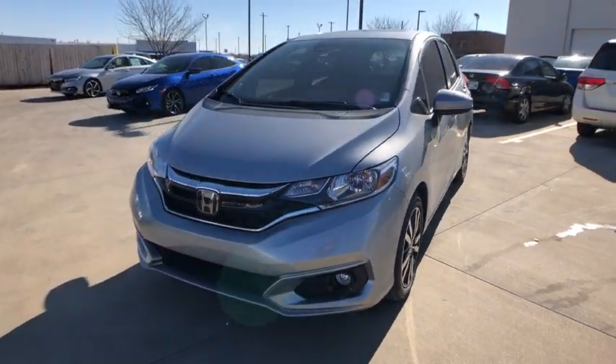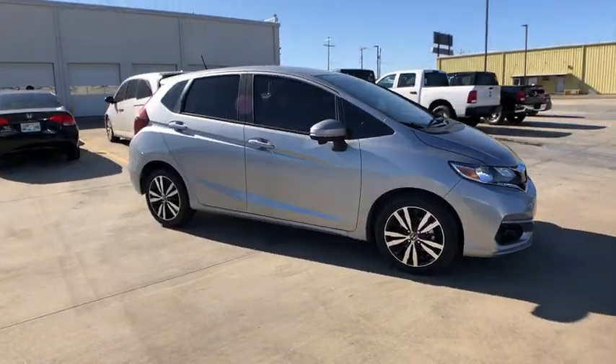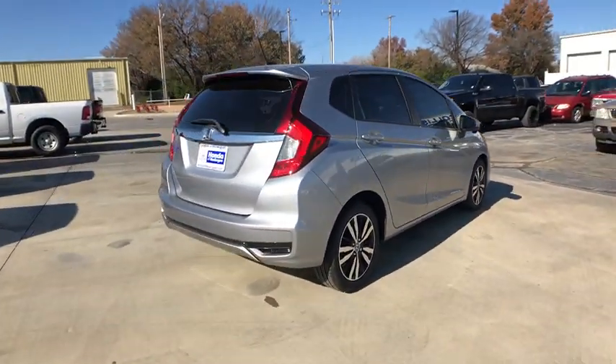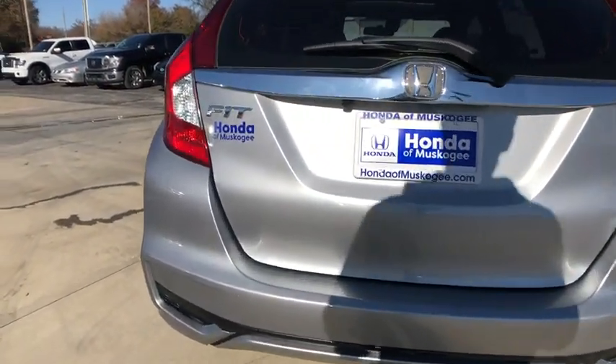Stop by and take a look at the 2019 Honda Fit. The Fit was engineered to be useful, efficient, and reliable, but its most important attribute is its innate charm and coolness. Here are some of this vehicle's great options.